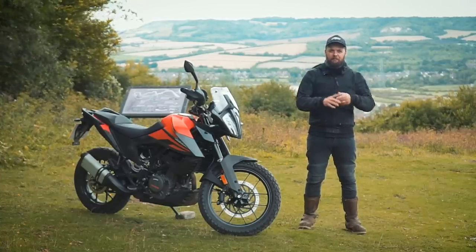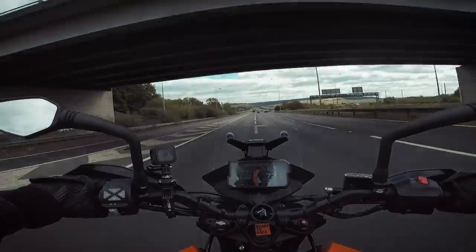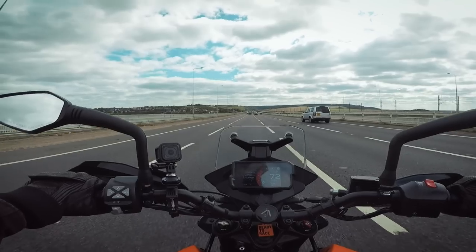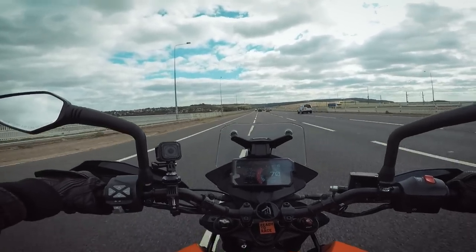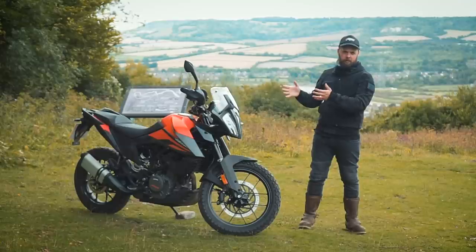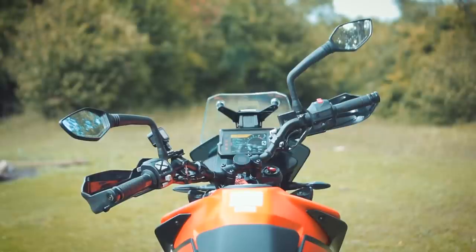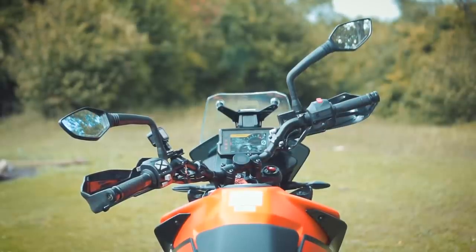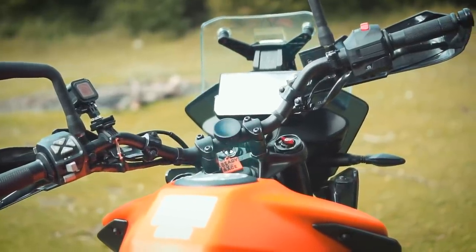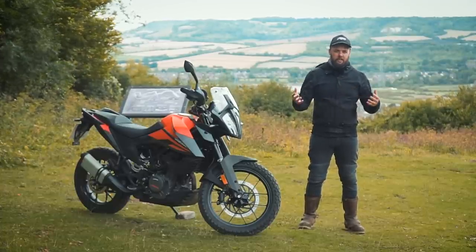The TFT dash is excellent — really good visibility when you're on the road — and you can connect to the KTM MyRide app so you can get navigation through there. If you prefer an integrated system rather than a separate sat nav or your phone on the bars, you have that option. I think it's eight quid for the app though, which seems a bit unnecessary when you've spent a good few grand on a motorcycle. It's also got a little sat nav mount just above the screen as well to give it that real rally look.